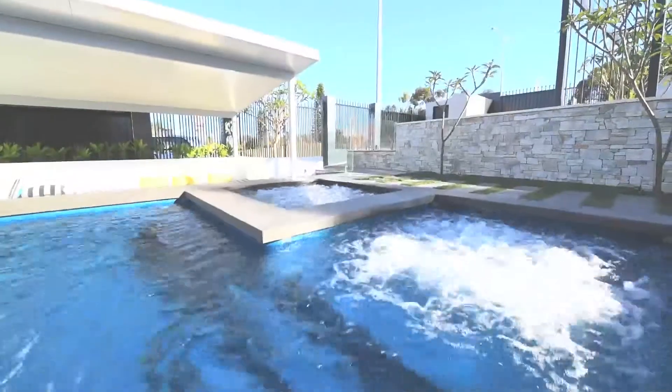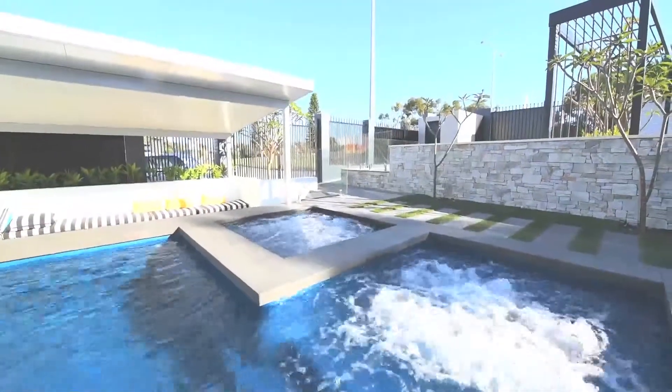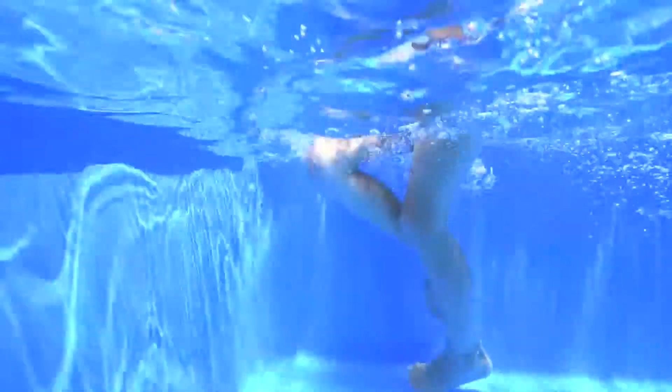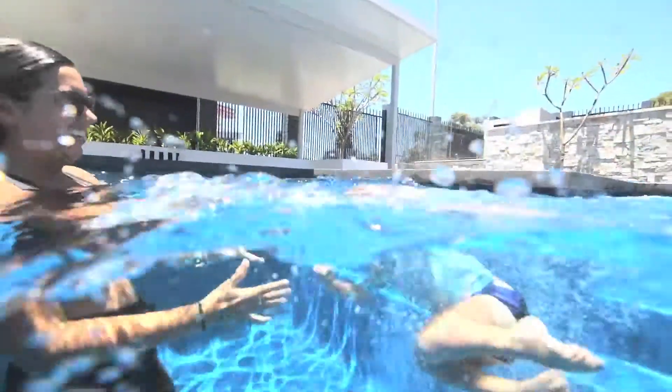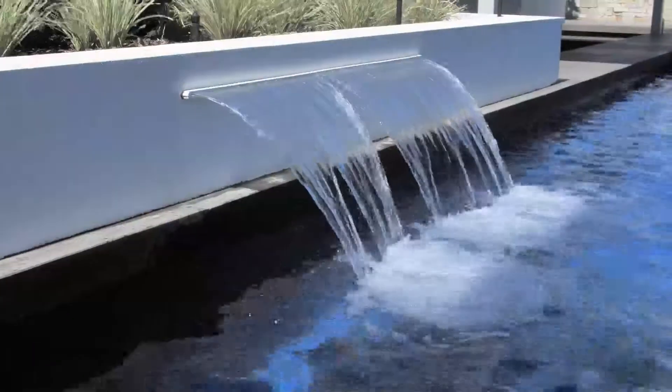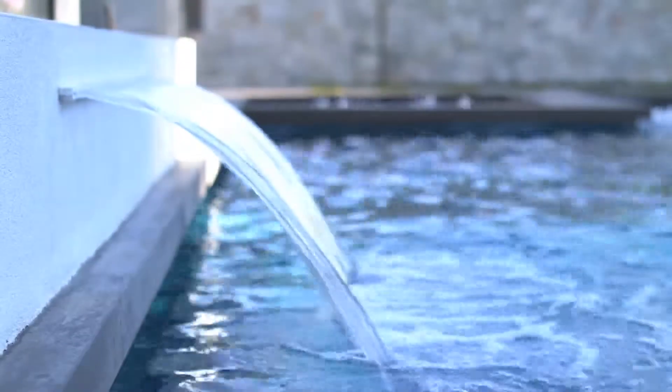Although there is a slimline option if you don't quite have the room. Did you know that all Barrier Reef Pools are built with a child safety ledge just for that added peace of mind? And unique to the Barrier Reef Perth pool range are the nice sharp internal corners which give the impression of a modern concrete pool look.